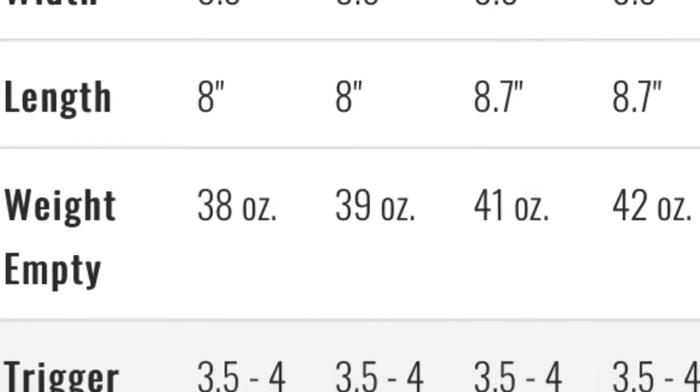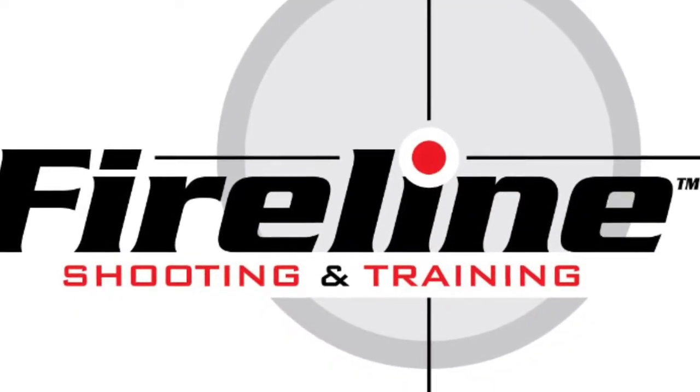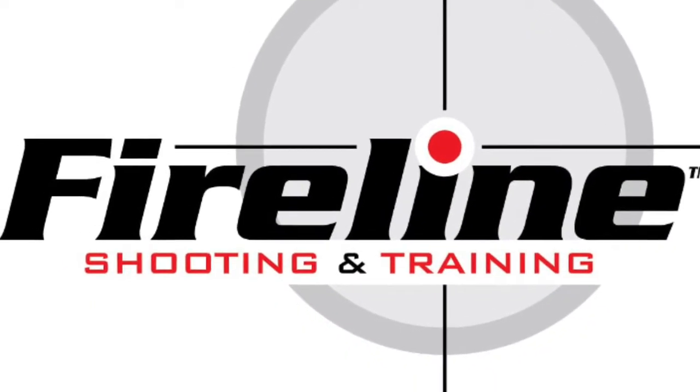If you are interested in checking out this gun, you can find one at the Fireline Shooting and Training Center in Appleton, Wisconsin.